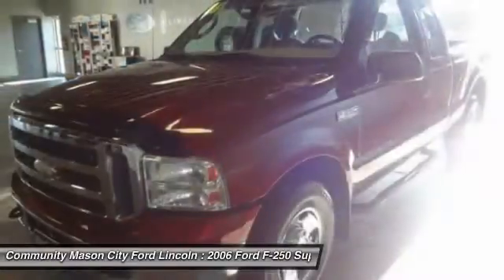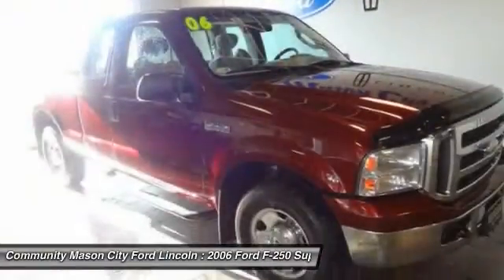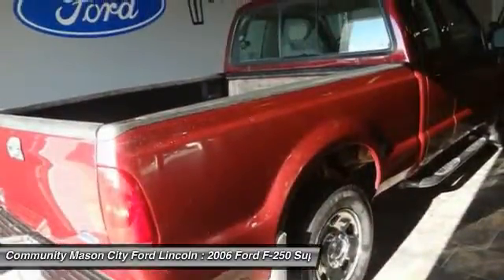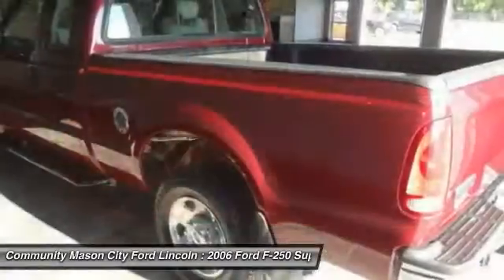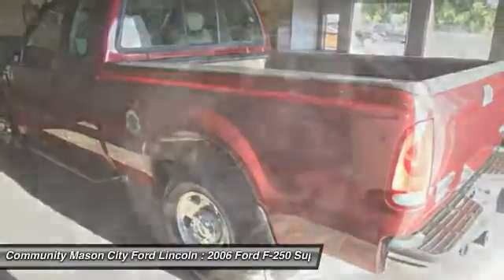Ford F-250 Super Duty. Here are some of this vehicle's great options: adjustable steering wheel, driver lumbar, driver airbag, power steering, cruise control, six-speed manual transmission.